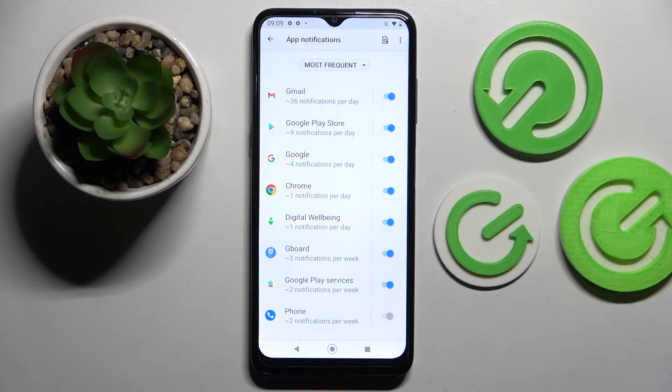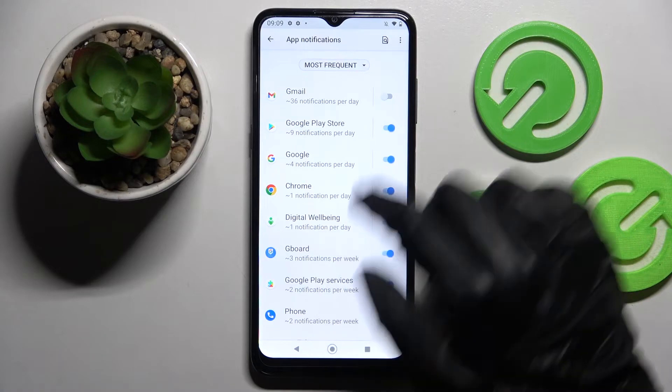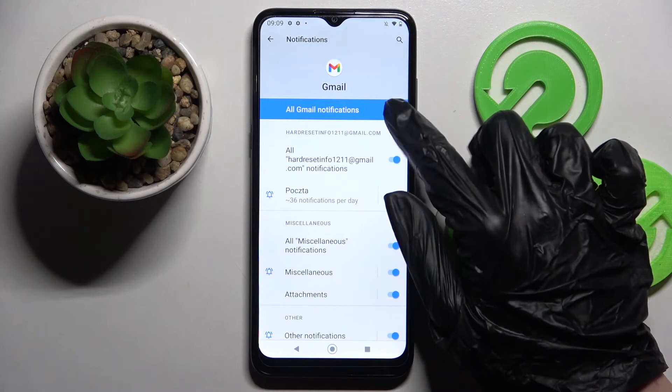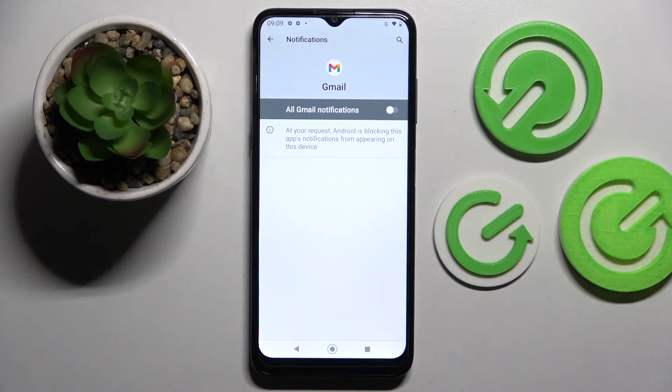Then select one of your apps like Gmail and click on the switcher next to it. As you can see all notifications from Gmail are now off. In order to turn them back on just click on the same switcher. But you can also just tap on one of your apps and manage notifications from here.